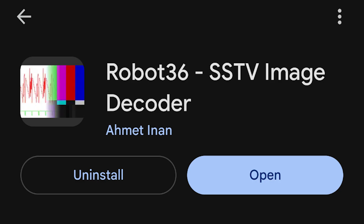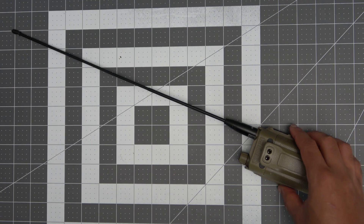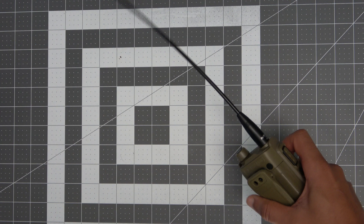If you already have a different radio, you can also download an app called Robot 36 for Android and just hold your phone up to the radio speaker to decode the pictures. I'm not sure how well the stock antenna will work for this but we'll give it a try, and I've also upgraded the antenna on my VGC radio to see if that works any better.